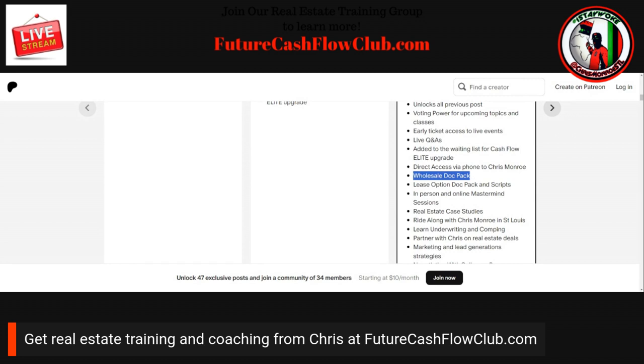You get the wholesale doc pack, which is all the paperwork to make wholesale deals happen — whether you're going to assign a deal or need to double close. You also get the lease option doc pack and scripts. Lease options are my favorite exit strategy. You get to learn what to say to these people, how to find them, how to screen them, how to figure out who is the right tenant buyer, and how to properly market to attract tenant buyers.